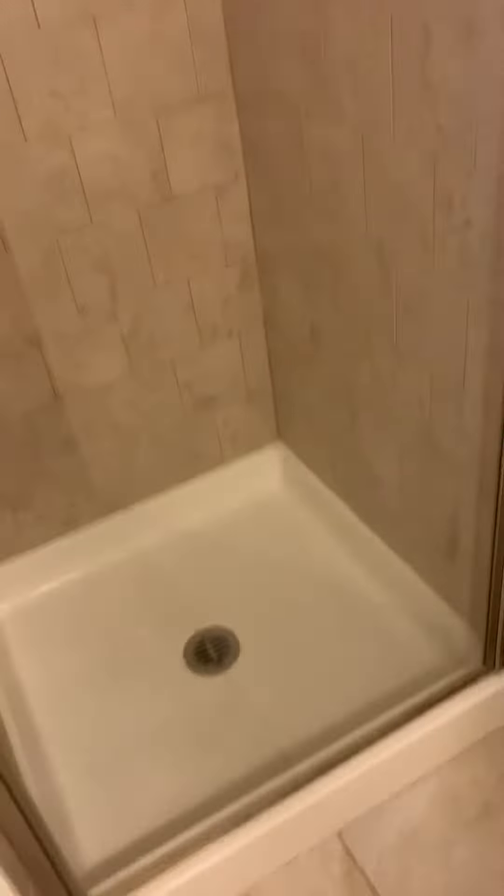This is the entrance, and then you can walk in to the bathroom. This is a great rental unit in Long Beach, California, right next to the metro.